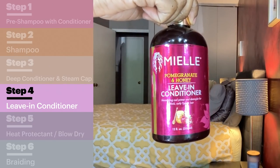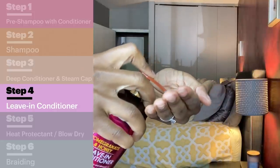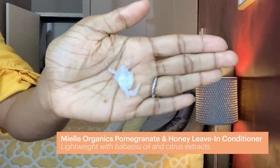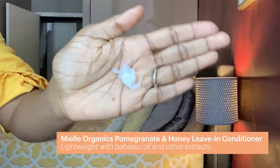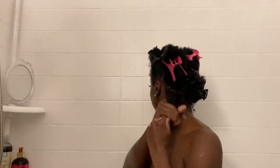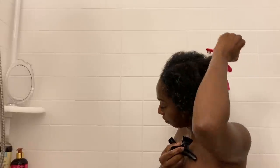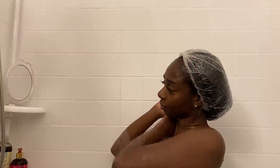The leave-in conditioner I use is the Miel leave-in conditioner. I really like it because it provides amazing slip, so when I'm detangling in the shower it goes by super quick. I section my hair into four sections and go through each one putting the product through until my whole head has leave-in conditioner on it. Then I put another plastic cap on and let that marinate until it's ready to be blow dried.